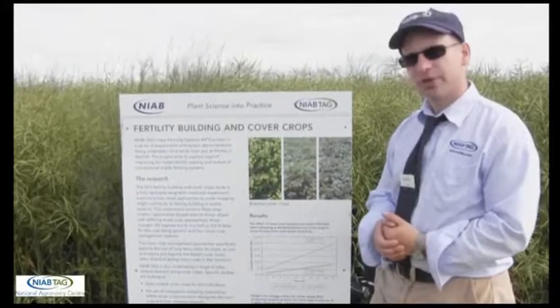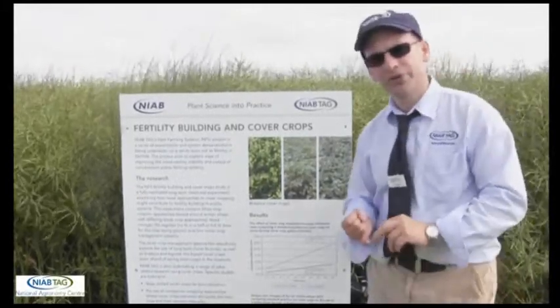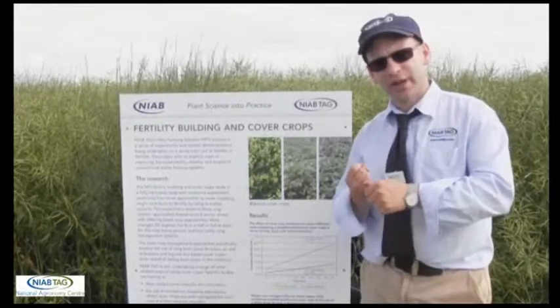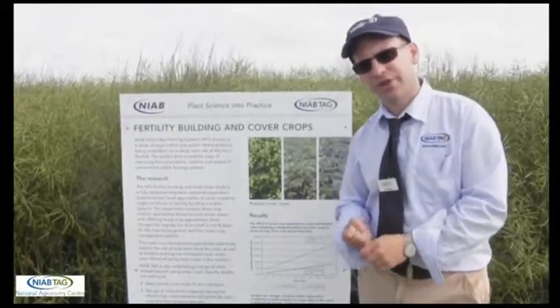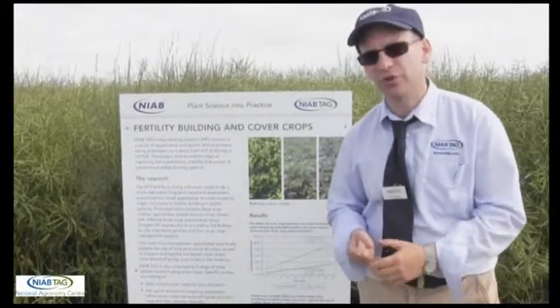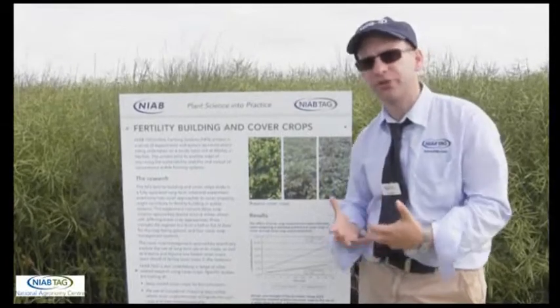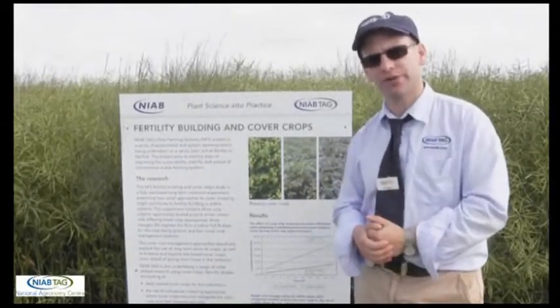Within the new farming system studies we're looking at cover crops in a number of ways. We are looking at cover crops and how we might use them for their deep rooting characteristics — where we want to put roots down below the level that we can easily reach with cultivation equipment to do some deep soil rectification, actually put some structure and some biopores back into those soils at depth.